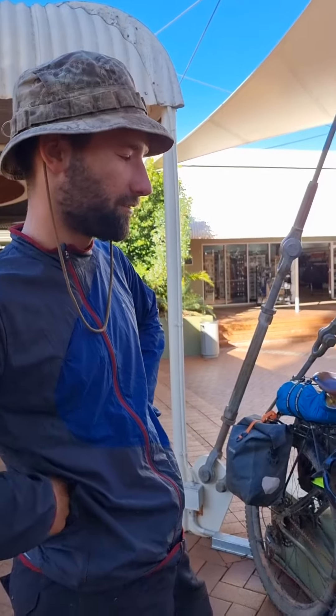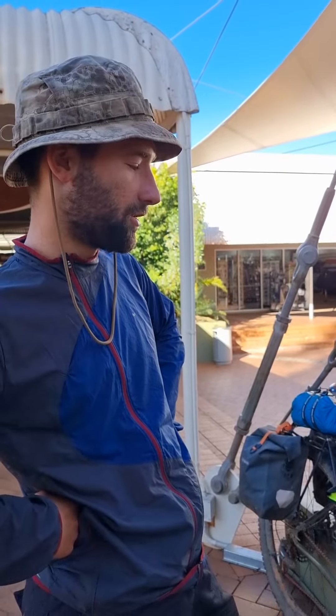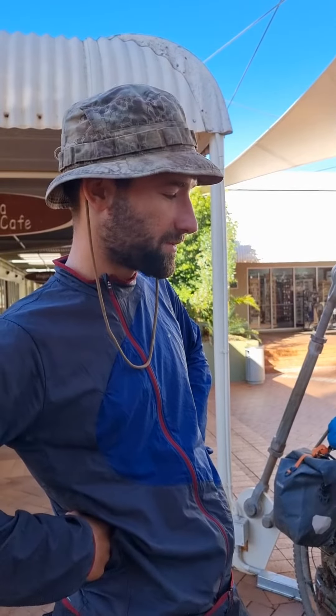I've ridden from Victoria along the Mawson Trail through the Flinders Ranges, and then along the Oodnadatta Track, and then up along the Old Ghan Heritage Road into Coober Pedy area and then to here. So it's been pretty rough going on the dirt and the gravel, but it beats riding on the freeways.